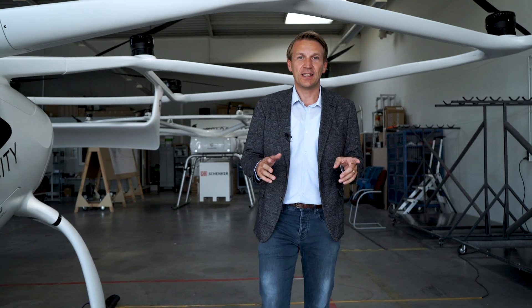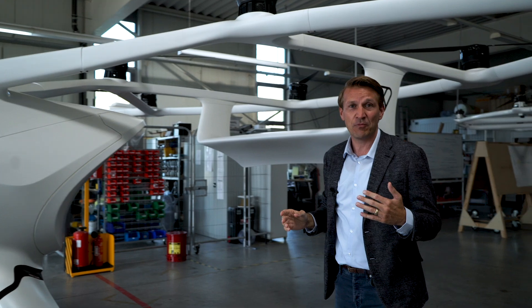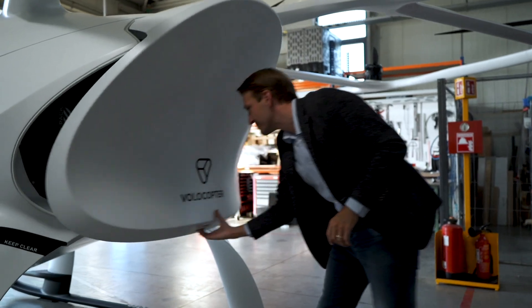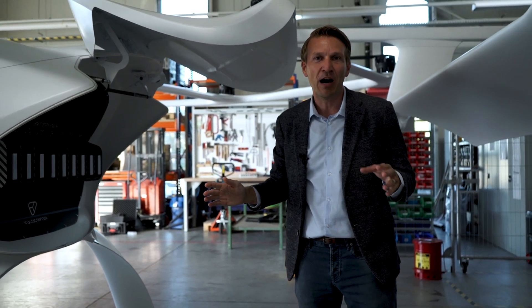As promised let's talk about safety. The most visible component of our safety system are our rotors and motors. We have 18 of them, so if we lose one or two it doesn't matter — we can still safely continue our flight. And this redundancy continues in all flight critical systems. For example, also the battery compartment, which I will show you for the very first time. We have nine battery packs and even if you lose one or two battery packs we can still continue our flight.